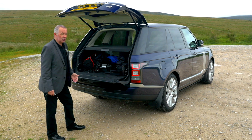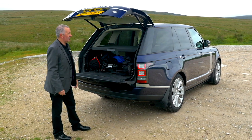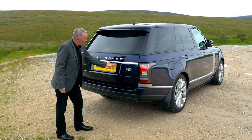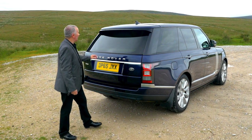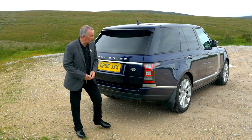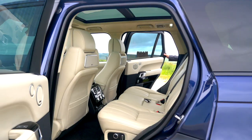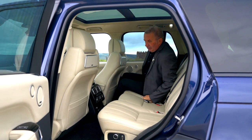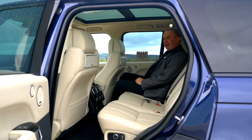Great color combination. Let's just see — reversing camera just in there, reversing sensors in the back, and a color-coded rear spoiler. That's a brilliant feature.